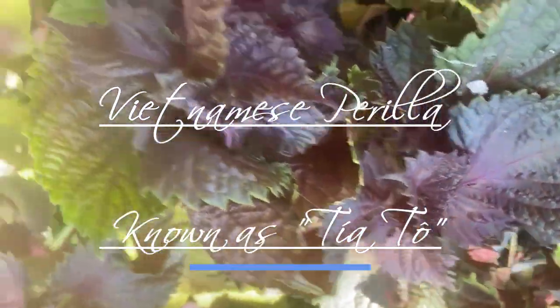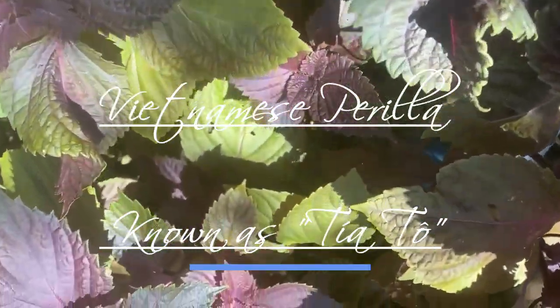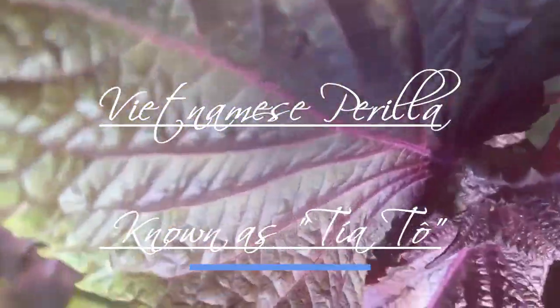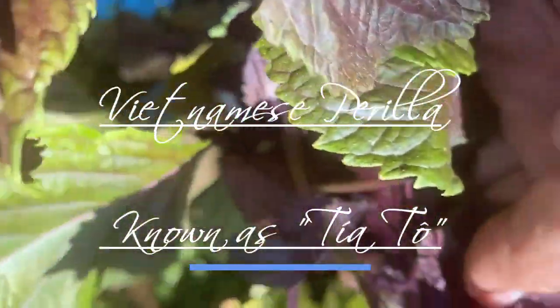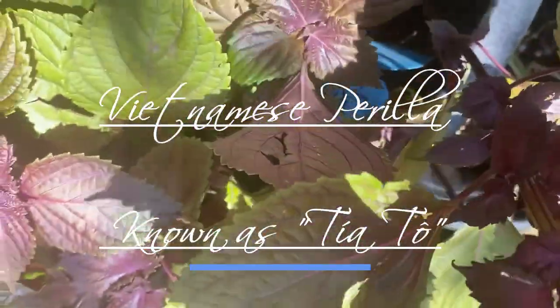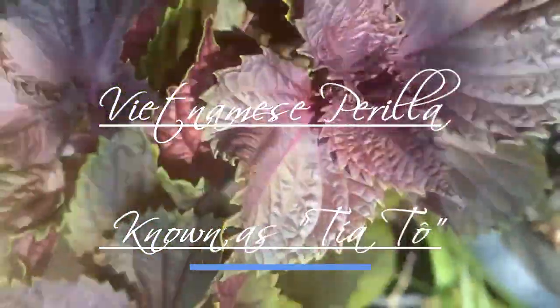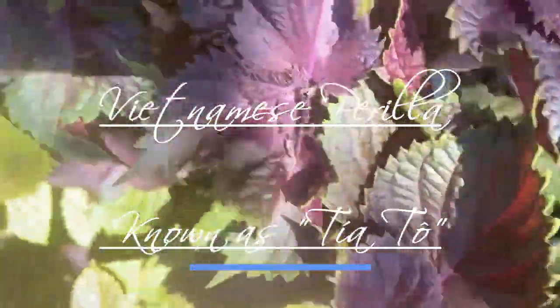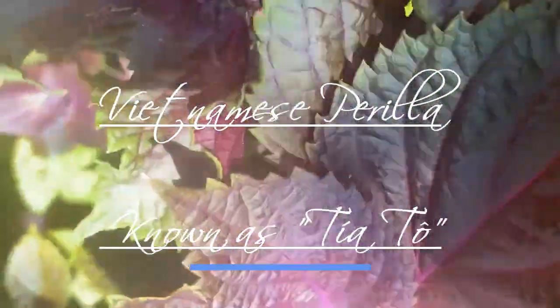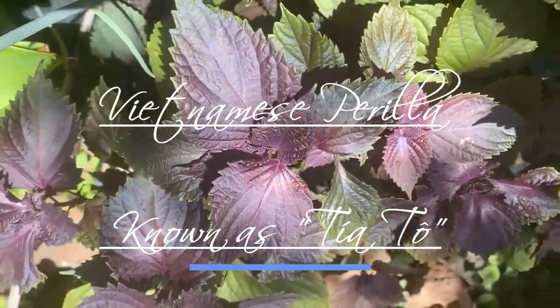Third, nutritional value. Perilla leaves are rich in vitamins A and C, calcium, iron, and dietary fiber. They also contain essential oils that are believed to have antioxidant and anti-inflammatory properties.